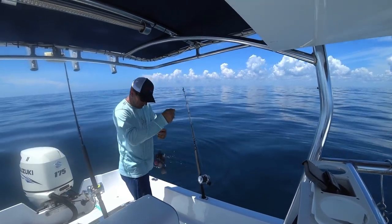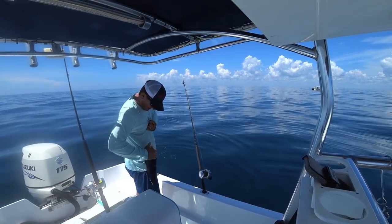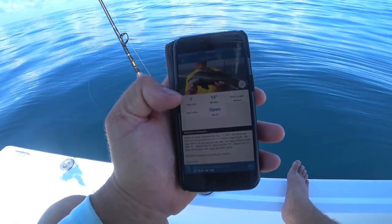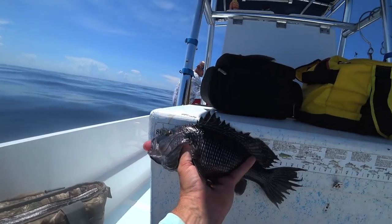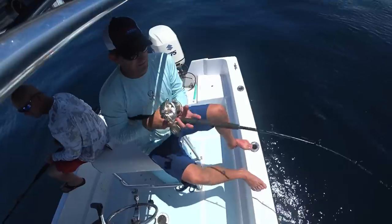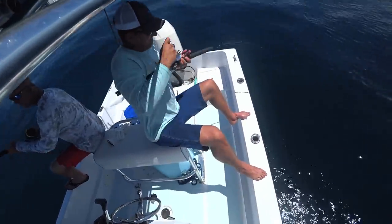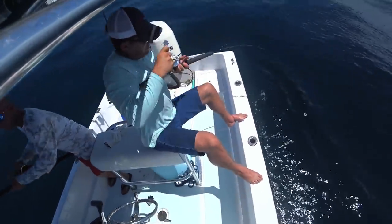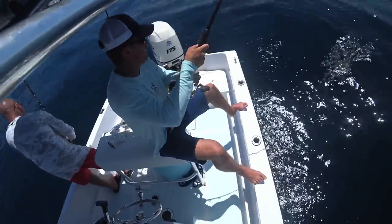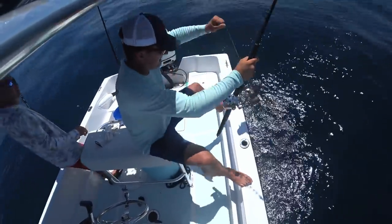How big does sea bass have to be? Perfect — Fish Rules app. We're allowed seven per person, minimum size is 13 inches total length. Nice. There he is. Look at the size of that sea bass, boys.